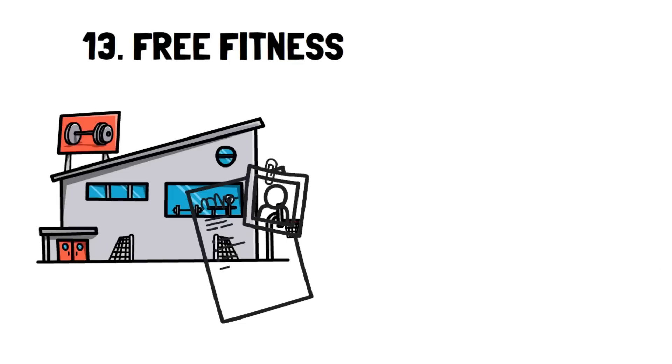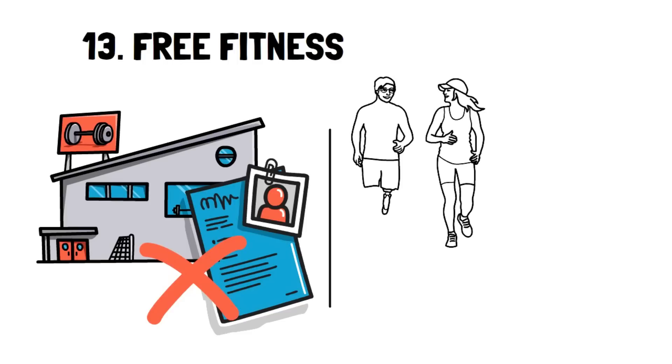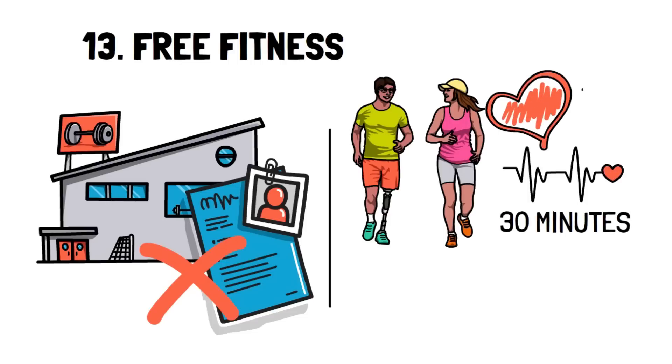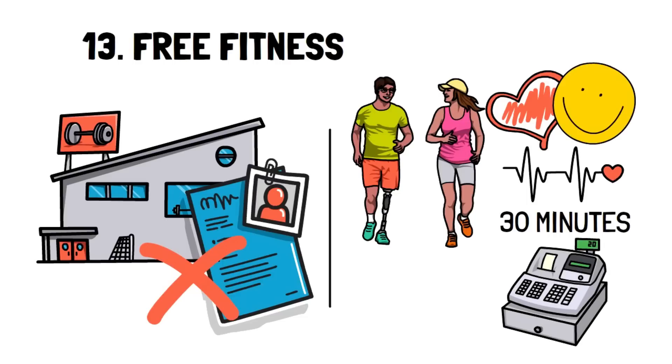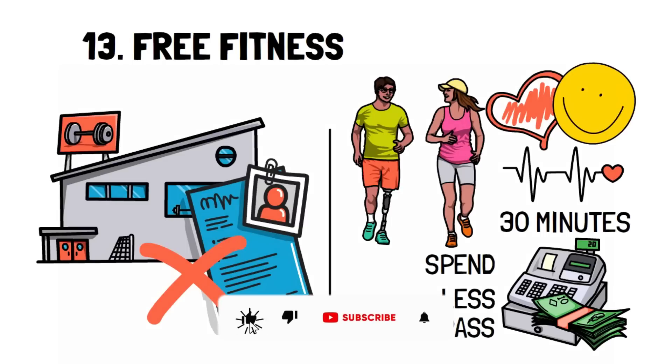Number 13: Free fitness. Most people with gym memberships don't actually use the gym, so utilizing free fitness specifically for your health is the best option. The most overlooked and useful free fitness exercise you can do is walking. A simple heart rate increase for 30 minutes is not only excellent for your heart, it's also very good for helping you relax and be in a happier state of mind. Being in a happier state of mind means you'll be happier with what you already have, causing you to spend less. Also, it's a great pastime that would normally be used for something that would likely cost money.